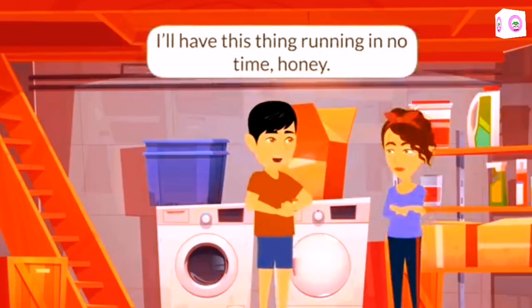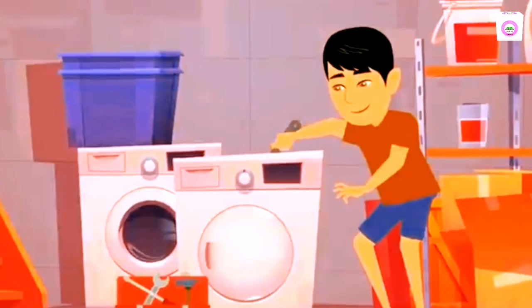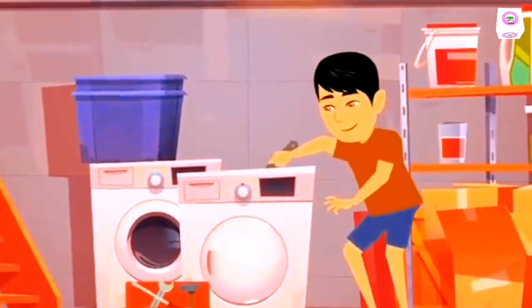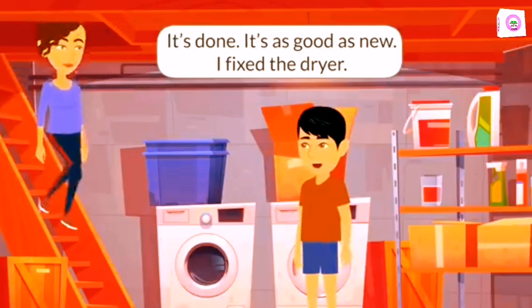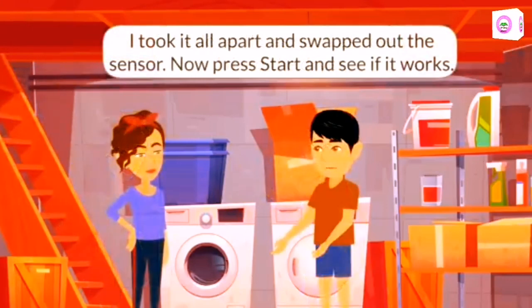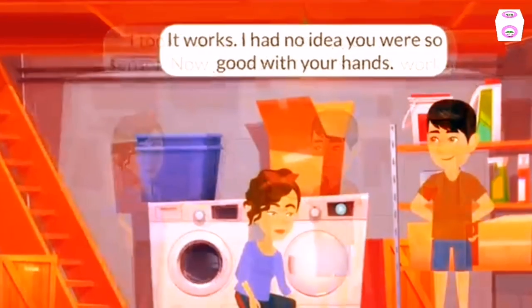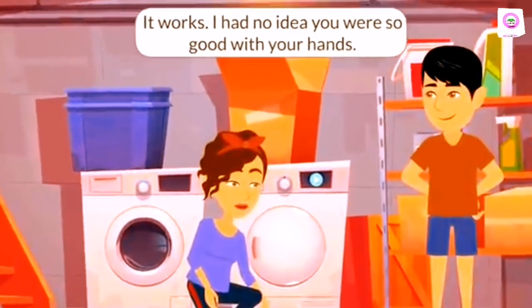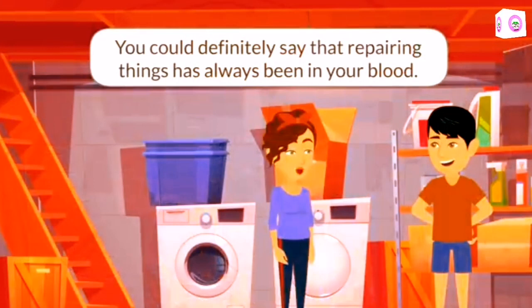I'll have this thing running in no time, honey. I watched an instructional video so I knew exactly what to do. It's done. It's as good as new. I fixed the dryer. I took it all apart and swapped out the sensor. Now press start and see if it works. It works! I had no idea you were so good with your hands. You could definitely say that repairing things has always been in your blood.